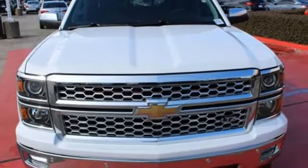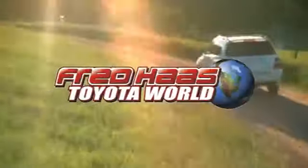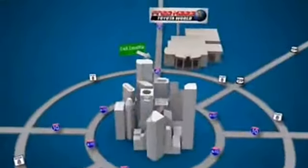Put this pickup to the test. Come in today. Fred Haas Toyota World has been a hallmark of our community for more than 40 years. Easy to find on I-45 North at Luetta, just two miles north of 1960.